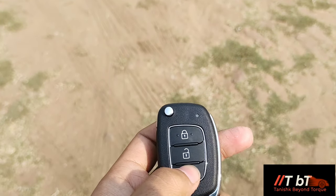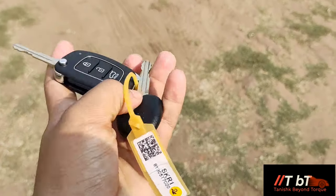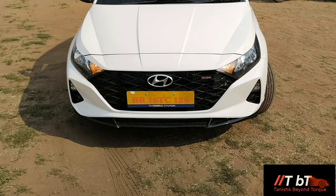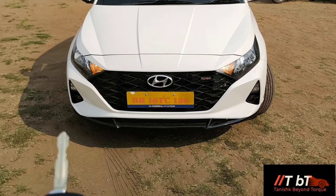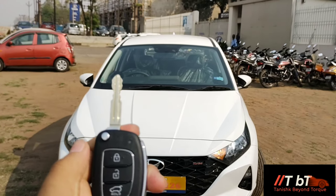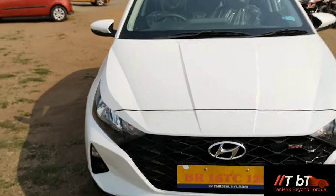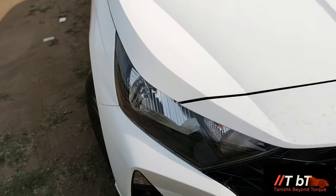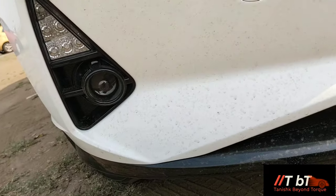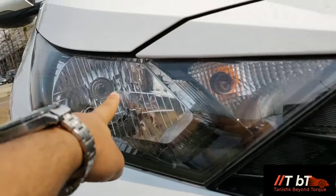You have three buttons on the key: lock, unlock, and you can open the boot. You get a flip key with a manual physical key. When you unlock the car, a beep - basically the horn sound - will come. When you lock it, you can see the mirrors fold. This variant offers yellow halogen lights, low beam, high beam, and projector fog lamps. You also have DRLs, but not on this variant - the fog light is just in that position.